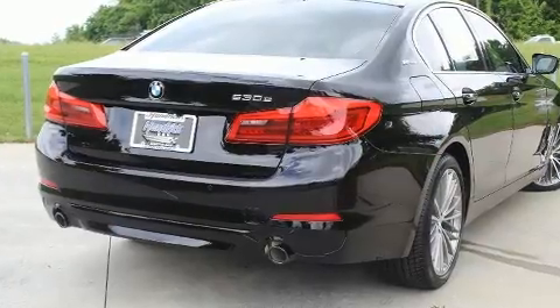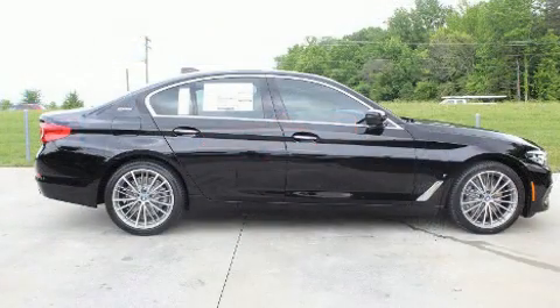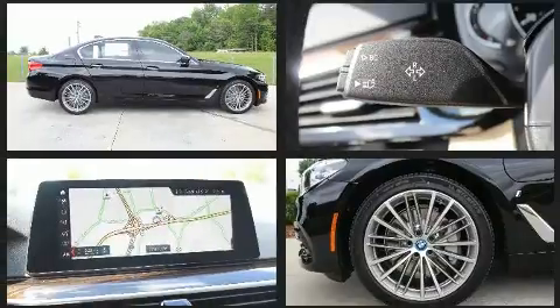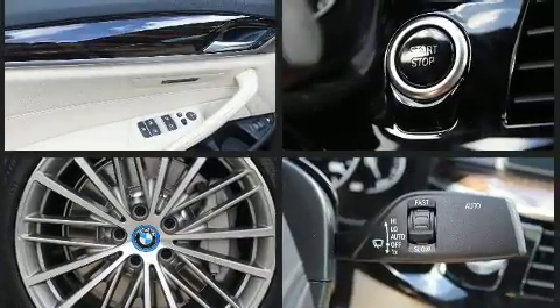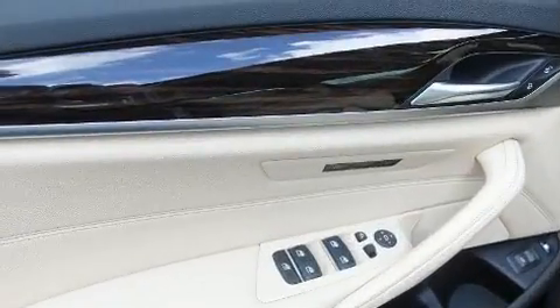BMW infused the interior with top-shelf amenities such as power trunk closing assist, front and rear reading lights, a tachometer, automatic dimming door mirrors, automatic temperature control, turn signal indicator mirrors, and seat memory. For drivers who enjoy the natural environment, a power moonroof allows an infusion of fresh air.